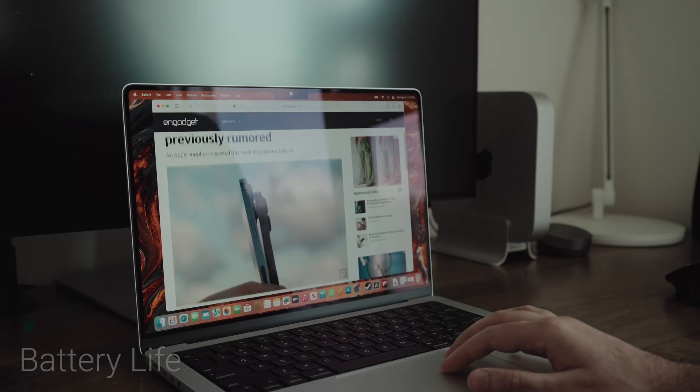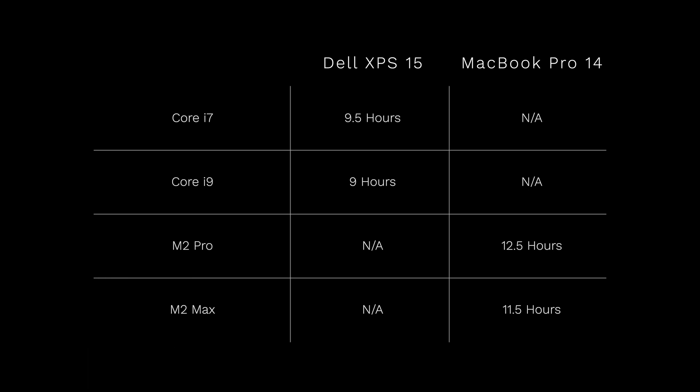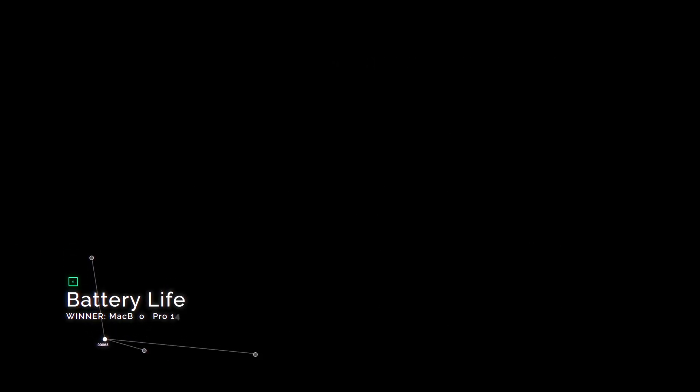In terms of battery life, based on our real-world test we got around nine hours on a single charge with the Dell XPS 15 — this was with the i9 variation. The MacBook Pro with the M2 Pro chip will get you right around 12 and a half hours on a single charge with the same light load test, and about 11 and a half hours with the M2 Max chip. Objectively speaking, the MacBook Pro 14 has the advantage here, and so the point goes to the MacBook Pro.